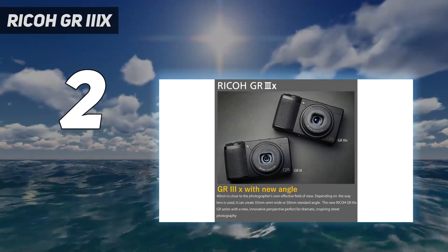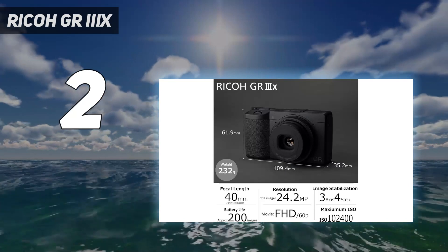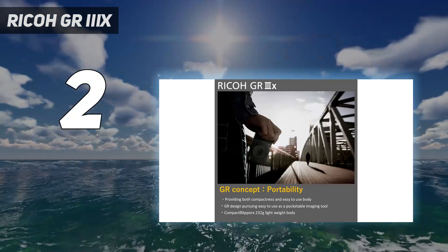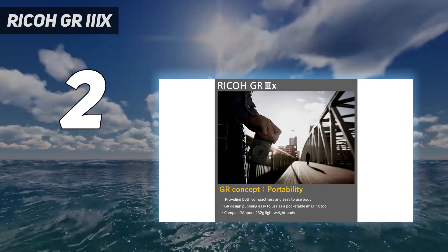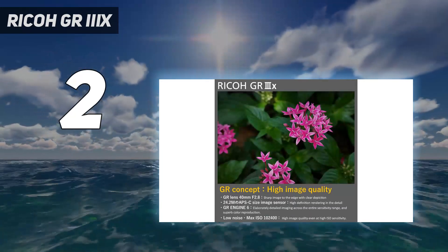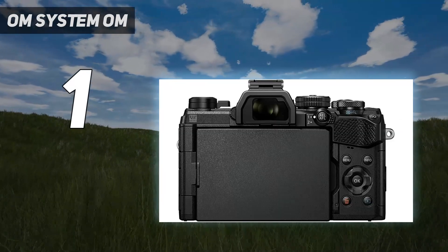You might just discover a love for black and white photography with the GR IIIx. The 40mm lens is a versatile focal length for everyday photography, offering a similar perspective to the portrait lens on your phone, while the Ricoh GR III alternative has a wider 28mm lens and a similar field of view to your smartphone's main camera.